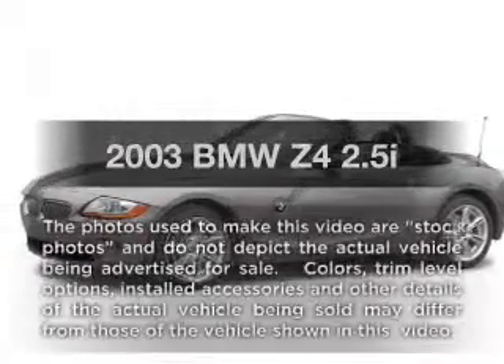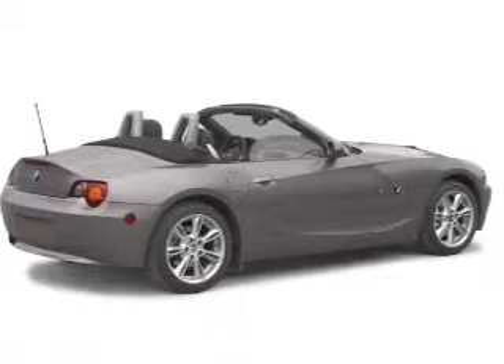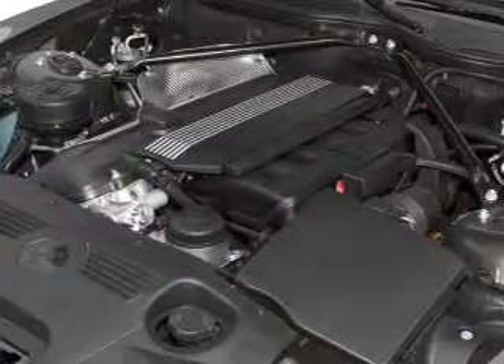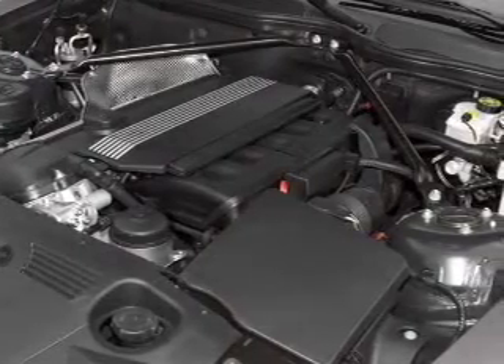Presenting the 2003 BMW Z4. If you're looking for a first-rate auto, this one could be yours today. With a solid six-cylinder engine, the powertrain includes rear-wheel drive that responds smoothly to its automatic transmission.